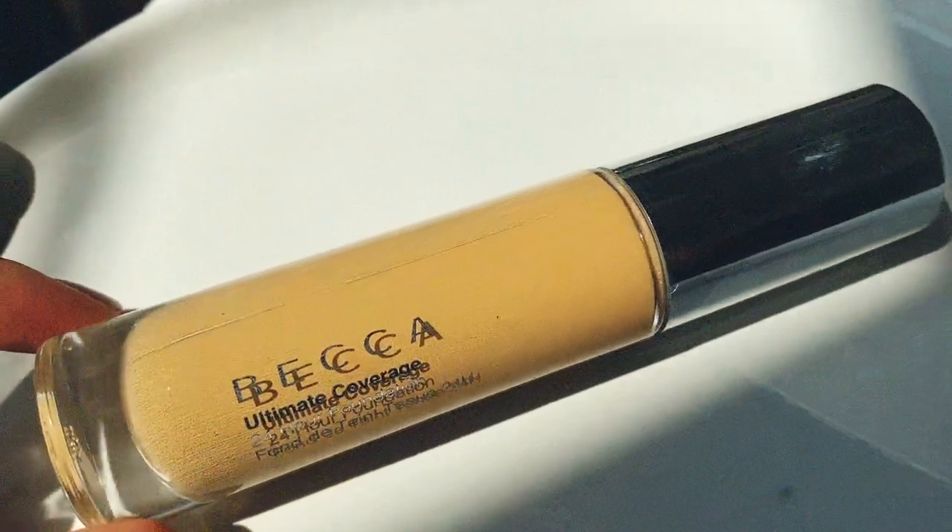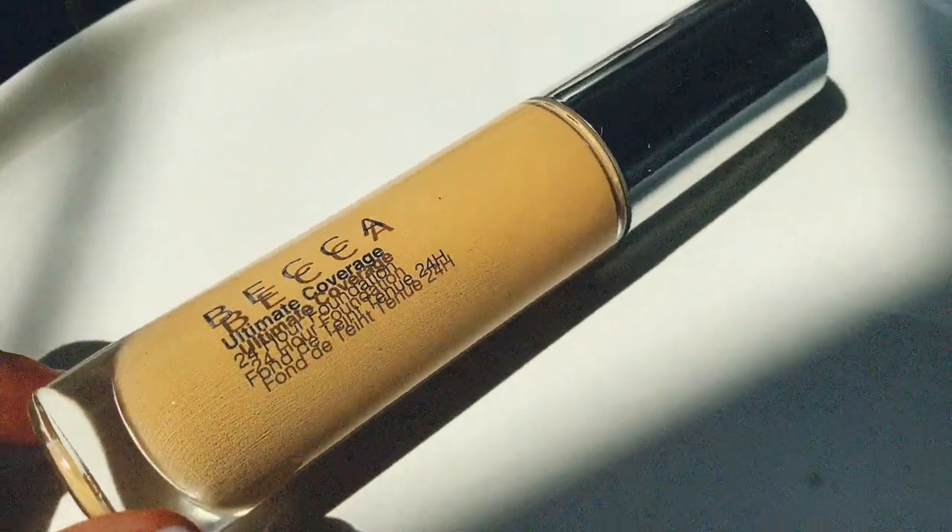Something to know about the Charlotte Tilbury Airbrush Flawless: it does oxidize — about a shade to a shade and a half darker depending on the shade you get. Charlotte Tilbury shows how they set down on swatches. When applying it goes on way too light, but then it sets down and matches your skin tone or goes slightly darker. The last foundation pick is a sad one, but I'm so glad I purchased it.